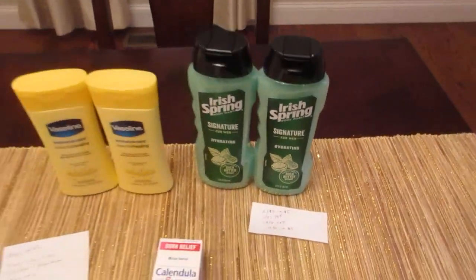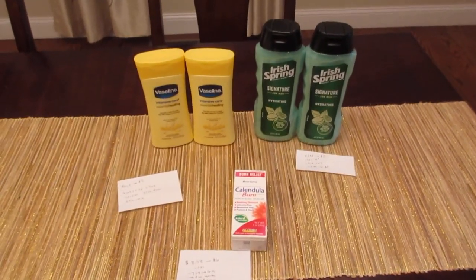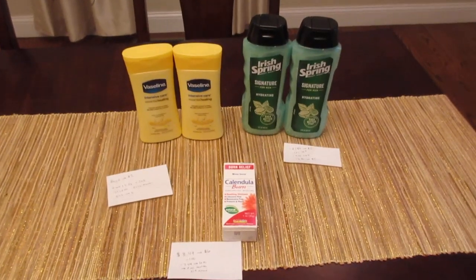Just a couple quick deals — if you have any Extra Bucks you have to roll this week, these are a few things you could do. Alright, thanks for watching and have a great day.